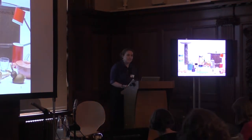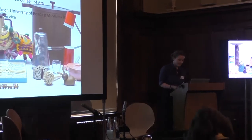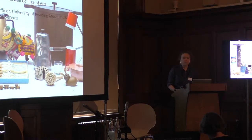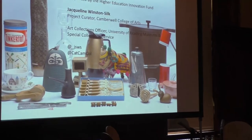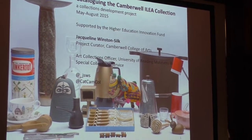I'd like to extend my thanks to Amanda Jenkins for inviting me here today, and it's a real pleasure to be speaking to all of you. I'm going to be talking about a project that took place last year, and I was based at Camberwell College of Arts. There was a project that looked at the historic Inner London Education Authority collection known as ILIA, and many of you might have had the opportunity to see some of the objects today, either in a handling session or in the cases around us.